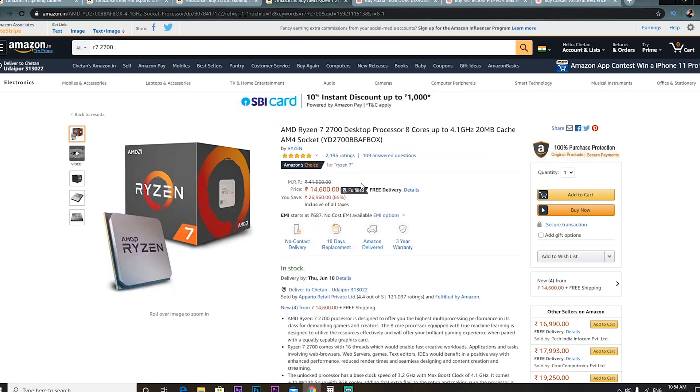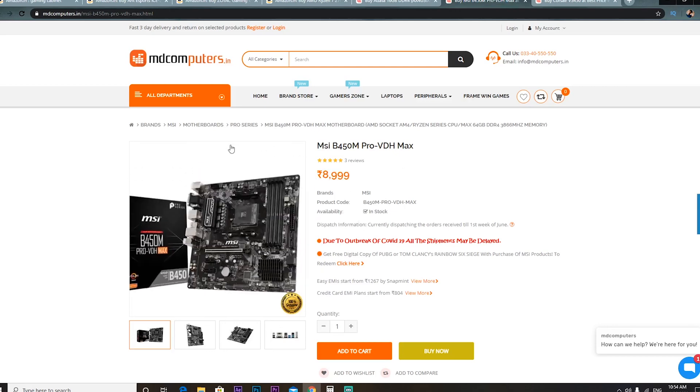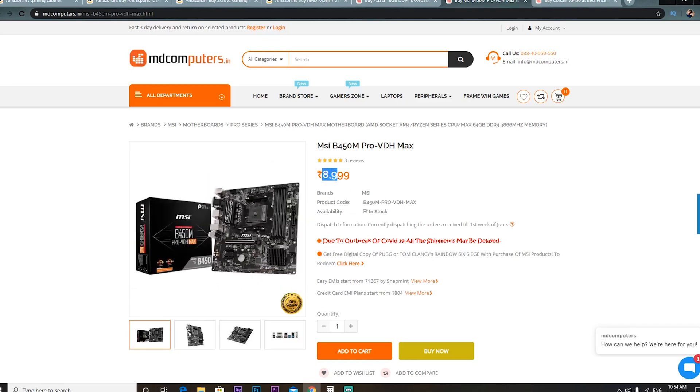Moving to the motherboard — since we are building on AMD, we'll take an AM4 socket motherboard. I have chosen the MSI B450M Pro VDH Max motherboard, whose price has also increased due to COVID-19 affecting PC part prices. This motherboard was in my top 5 list when its price was Rs. 7,000 — you can check that video. Now its price is Rs. 9,000, which is a lot more, but the price should come down again to around Rs. 7,000 soon.